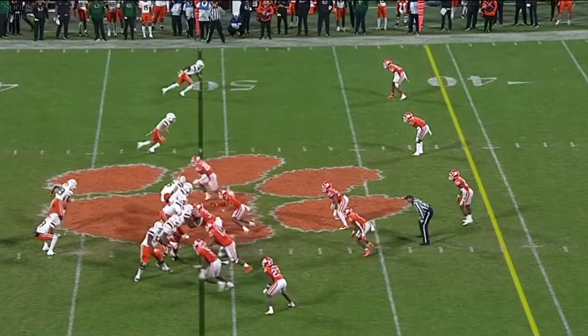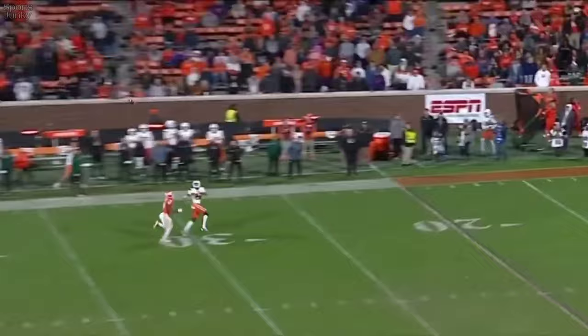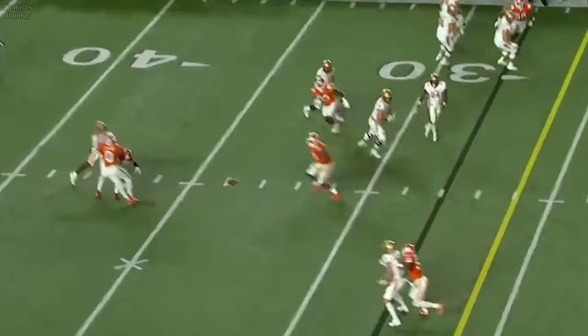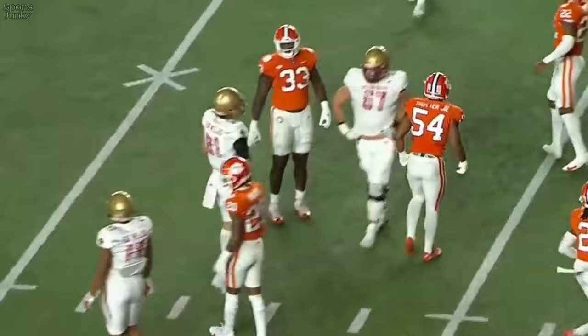Play action for Garcia. Wants the deep shot down the sideline — incomplete. Jeremiah Trotter stayed with him in coverage. College going for it on fourth and two. From the 28, pressure — Jakovic in trouble. Fires and it's almost intercepted, batted down by Jeremiah Trotter.